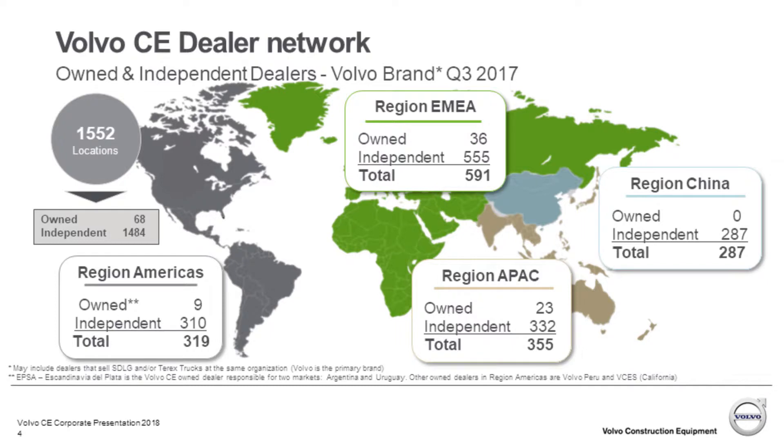The Volvo CE dealer network is global. Here in the United States we have just over 300 locations — this is where the rubber meets the road. We can make the best products all day, but without great dealers, certified technicians, and salesmen bringing you coffee on the job site, it doesn't work. Here in Connecticut locally we have Tyler Equipment; they're in their booth today. Come by and visit them and ask about Volvo and their dealership. The dealer network is the backbone of Volvo.